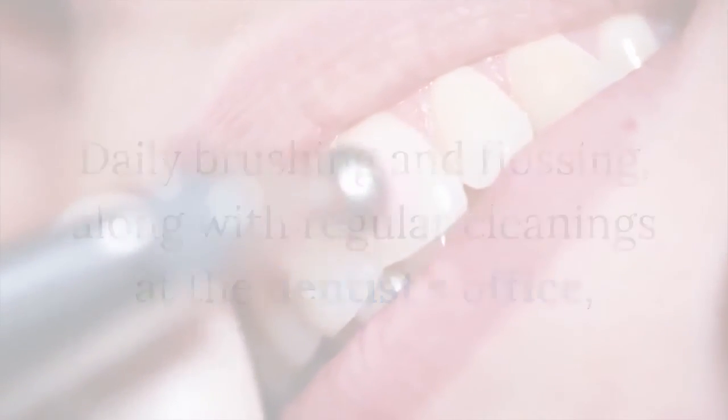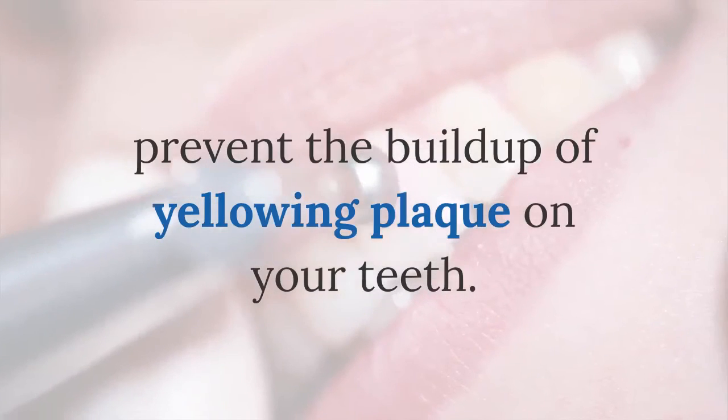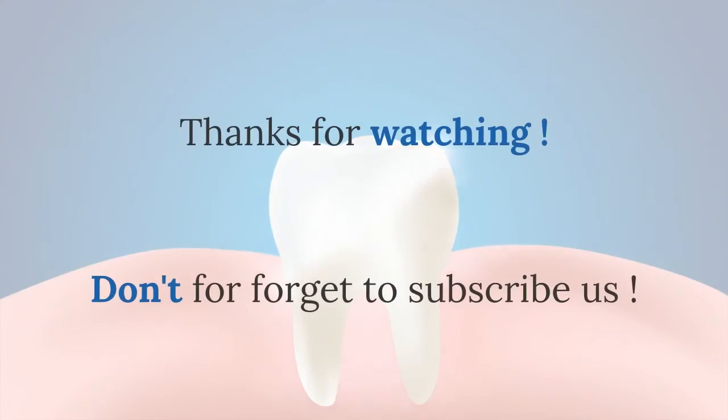Seven: don't underestimate the value of brushing and flossing. Daily brushing and flossing, along with regular cleanings at the dentist's office, prevent the build-up of yellowing plaque on your teeth. Thanks for watching, don't forget to subscribe.